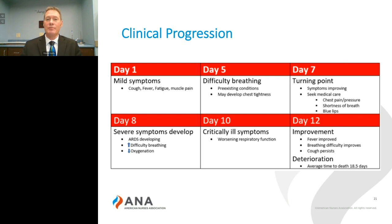Day 7 seems to be the turning point, where if the individual is going to recover, they start to see a lessening of these symptoms. Or if the disease progresses, these patients start exhibiting chest discomfort, increased difficulty breathing, and possibly blue lips, leading them to seek hospitalization and medical care.